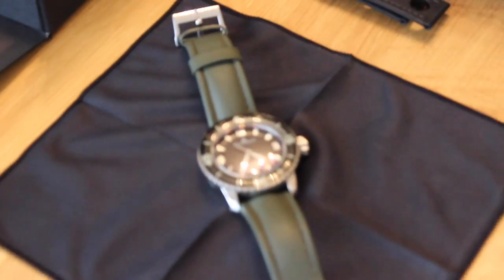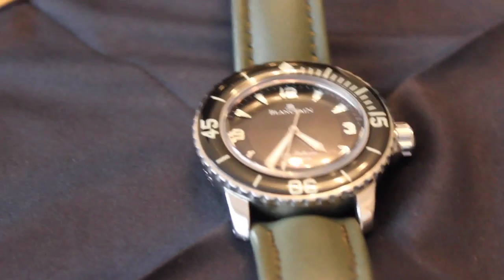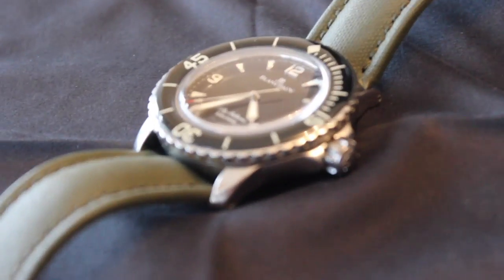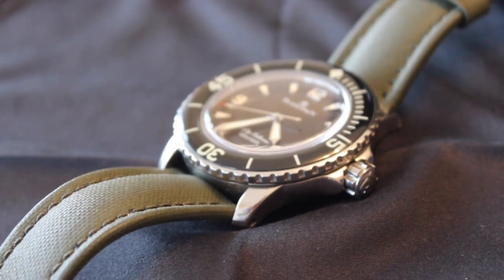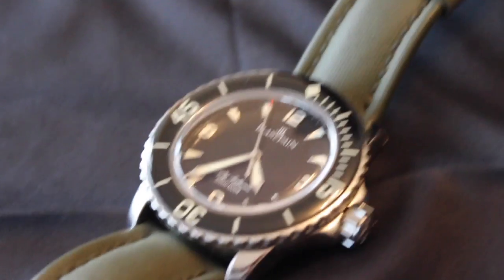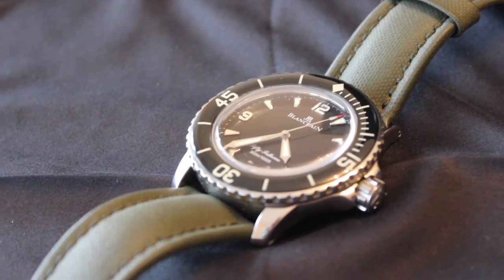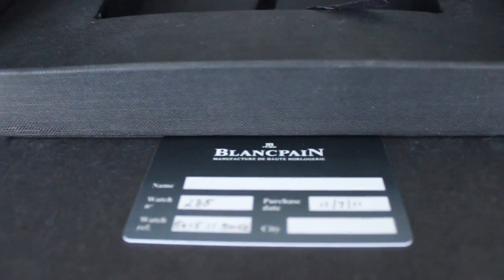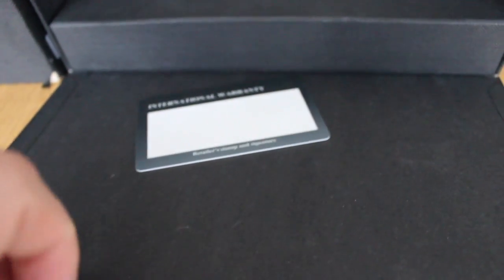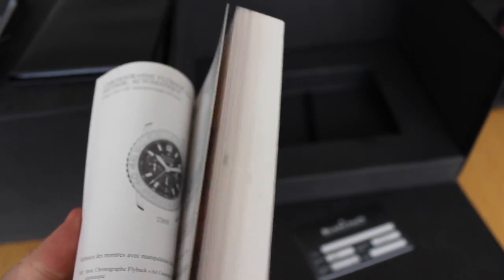Is it nicer than a Submariner? That's all subjective. It's certainly rarer and you're not going to see these out and about. If someone does recognise it, they're clearly going to be a watch enthusiast. I thoroughly recommend this watch if you like the diver style and appreciate military history. The quality is probably a notch above a Submariner — the bezel is great, the clicks are fantastic. The manufacturing of this watch, when you hold it, is really very special. A great choice if you want something different from your standard Sub.